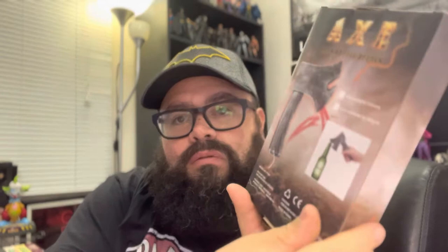All right, thanks again to my friends at Focus Features and Universal for hooking me up with this stuff because The Northman is awesome. The first thing we've got is an axe — not body spray — but it is an axe beer bottle opener. This is actually cool. I have a bottle opener but I don't drink a lot of bottled beer. I do drink Mexican Coca-Cola, which this will come in handy for.